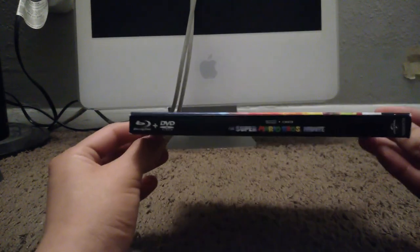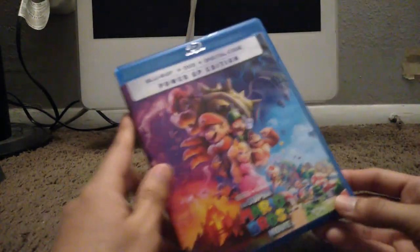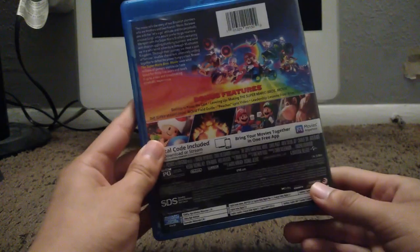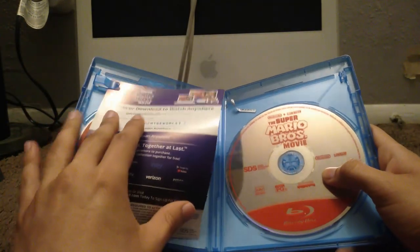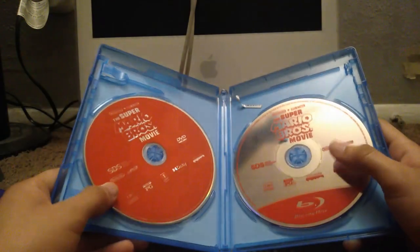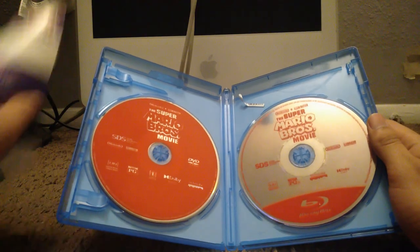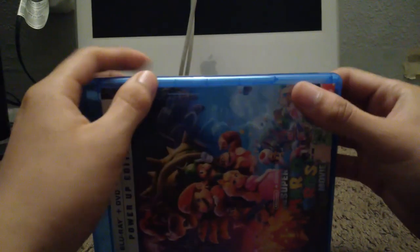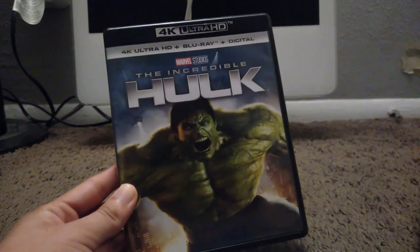Here's my last regular Blu-ray movie and it's The Super Mario Brothers Movie. Here's the spine and the back. I watched this movie in theaters the same week it came out — it's a pretty good movie. You can watch it on Netflix or Peacock if you don't want to get the Blu-ray. Here's the regular Blu-ray disc and the digital code — you already know what I did with it and the DVD.